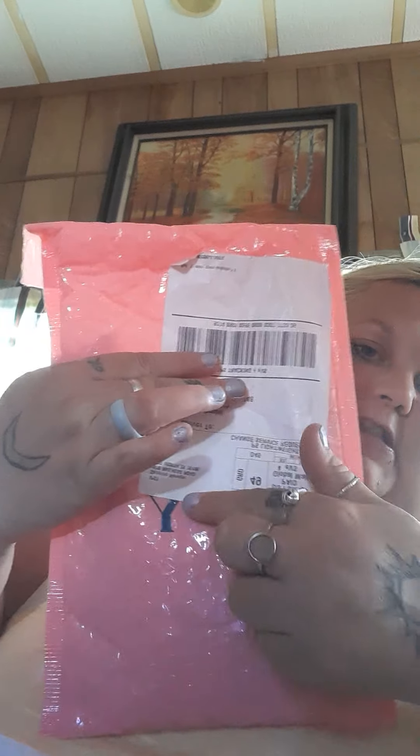I did have some problems getting this month's bag. It said it was going to be delivered last week and then something happened in transit, and I didn't get it until today - so it's like three days past when the email said I should have gotten it. My label is off-center, so I don't know if maybe that had something to do with it, but it's not torn up.